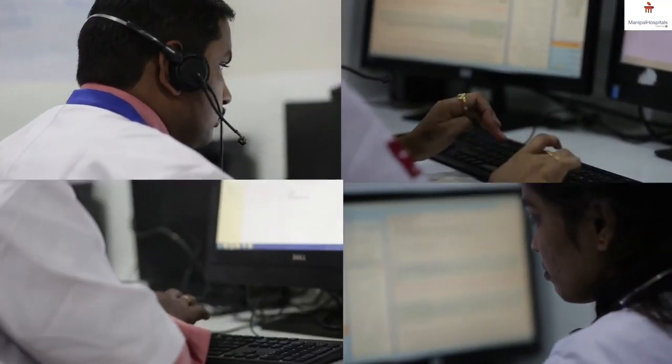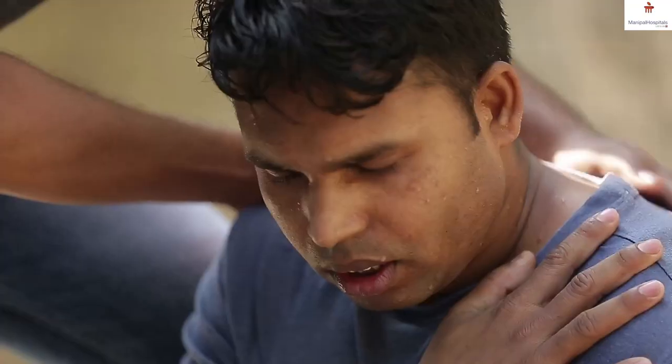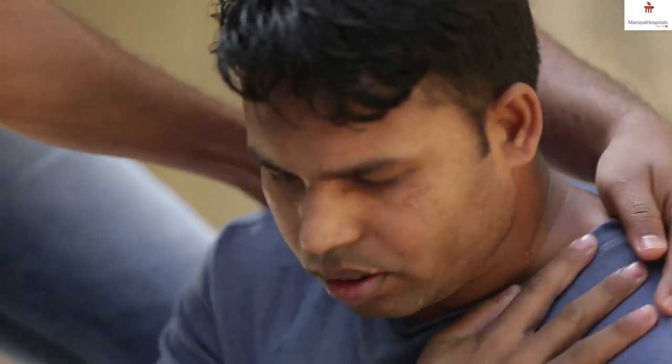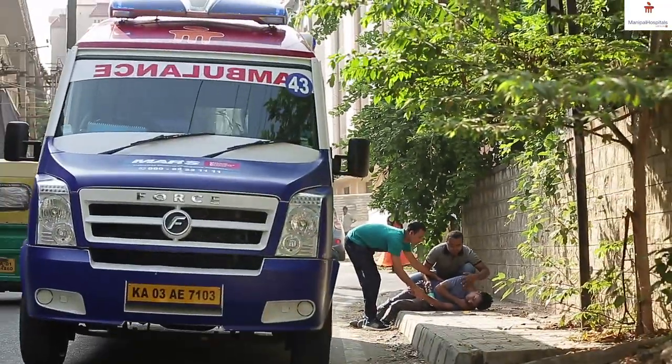Our command center crew are called emergency response officers. They receive any type of emergency call and assess the patient, the locality, and the type of emergency. The call is then transferred to a doctor working in the ER 24/7, who understands the patient's clinical condition and advises which ambulance to assign.